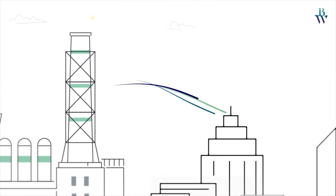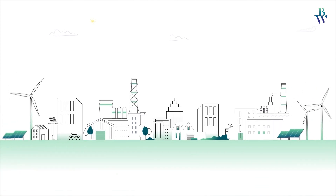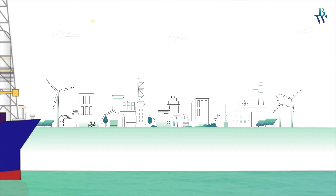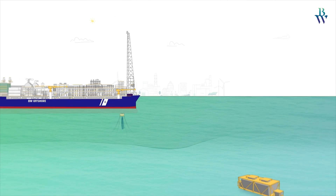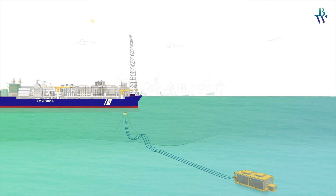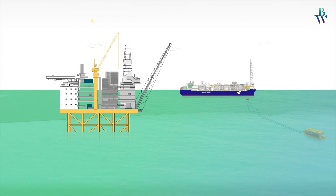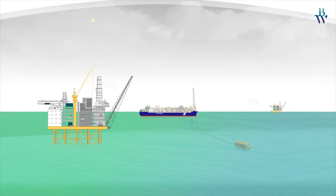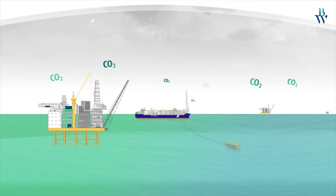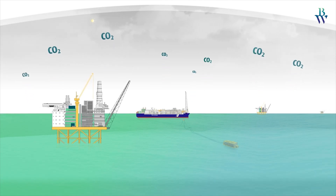Energy is vital to our world. Fossil fuels will remain an important source of energy as we transition to net zero. These natural resources, extracted from the earth, often rely on the very same fossil fuels for the energy needed to power their extraction and processing. As we strive to lower greenhouse gas emissions, we face challenges in reducing emissions from oil and gas production due to remote locations offshore.